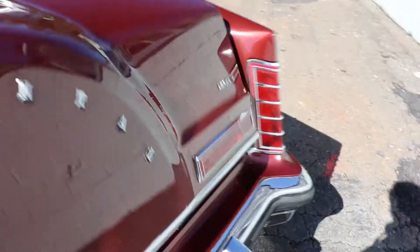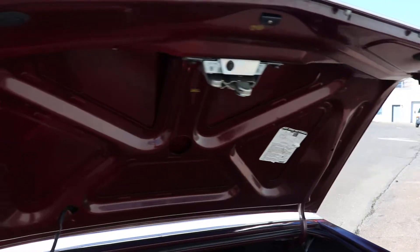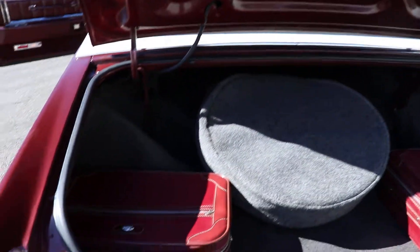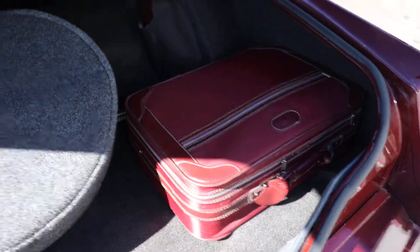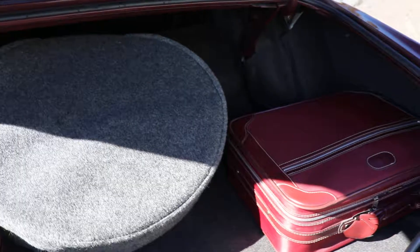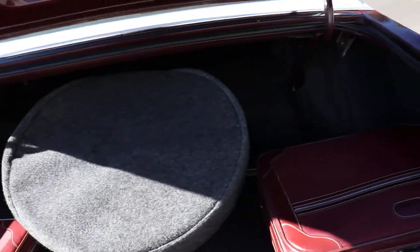And it's only about 18 feet long. The trunk is gorgeous. It comes with its own luggage. Unfortunately there are no shovels or bags if you need to store anybody inside it and then go bury them later.